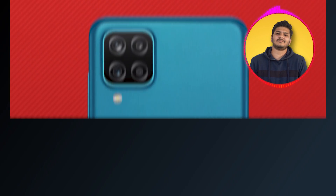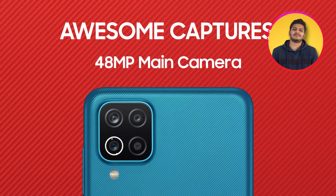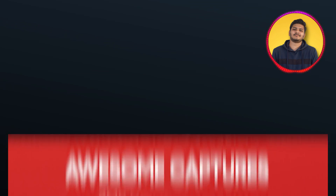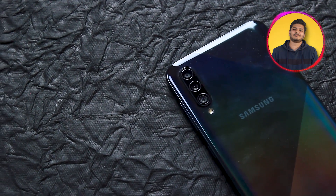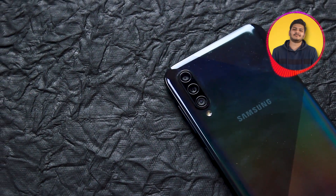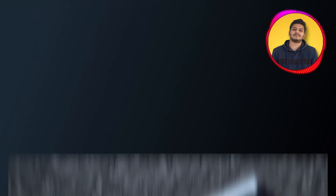Baat karte hain cameras ki. A12 mein aapko 4 camera setup dekhne ko milta hai, aur yeh kaafi similar F62 ke square camera module design mein aata hai. Jabki A50s mein aapko Samsung ka standard lamba vertical camera lineup milta hai. Samsung A50s mein aapko triple camera setup milta hai — but let me tell you, it is worth it.